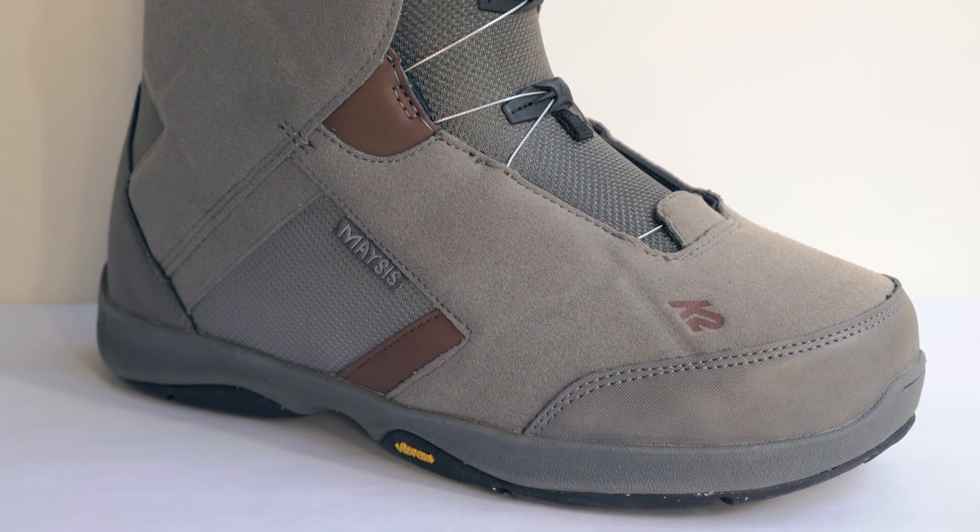So if you're looking for the easy choice — the go-to boot with Boa versatility and ultimate comfort — check out the Mesas.